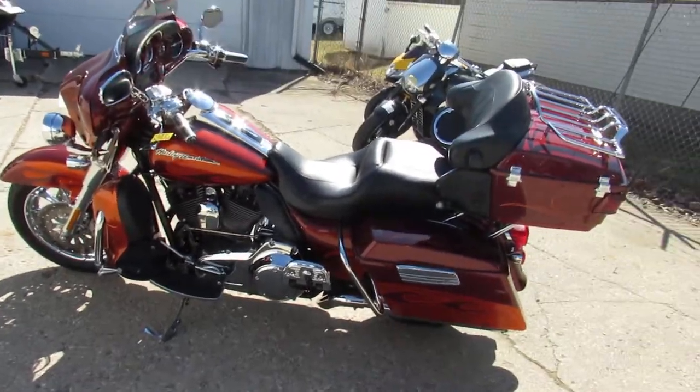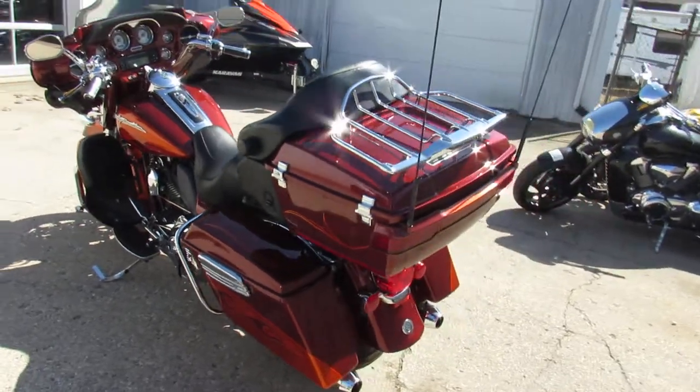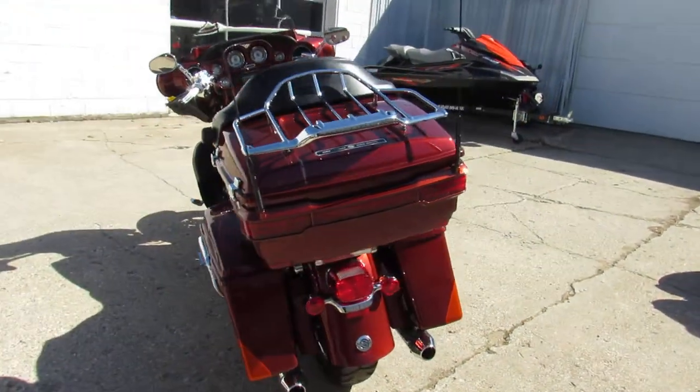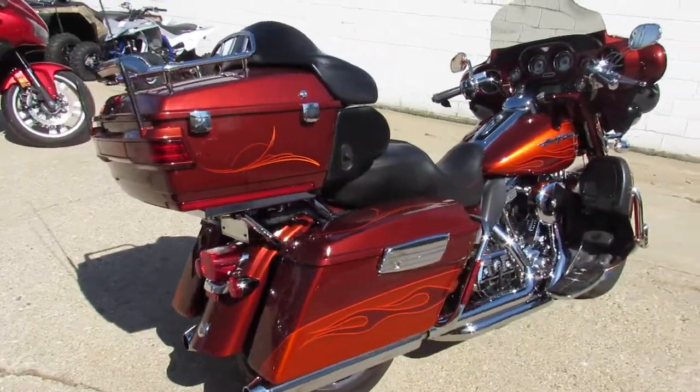Hey guys, it's used Harley-Davidson headquarters here at Approval Powersports. Springtime, guys are out riding. We got guaranteed financing on our Harleys, we got lease programs for our Harleys, and we got over 450 used Harleys in stock.